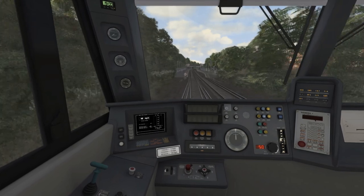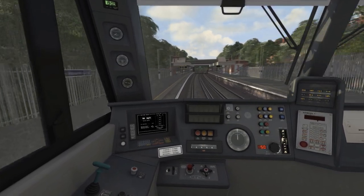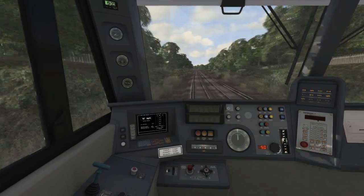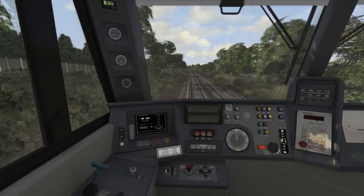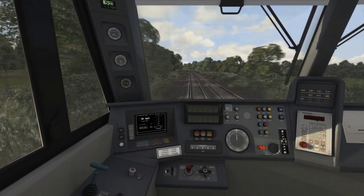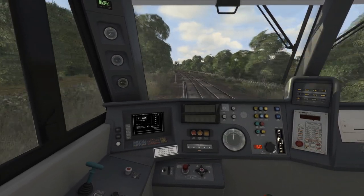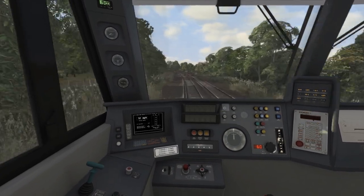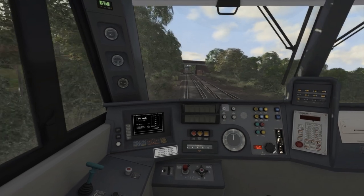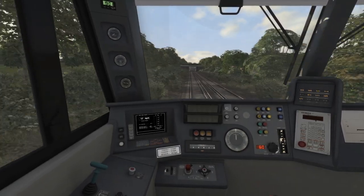I've increased the speed set to 50mph and am accelerating towards that. We're now passing through Ravensbourne station, and the speed limit has just gone up to 60mph. I can accelerate up towards 60mph once we reach the next left-hand curve just coming up. I've now increased the speed set to 60 and increased power to accelerate towards that. We're coming up on Beckenham Hill station with one and a quarter miles to go to an upcoming 40mph speed limit.